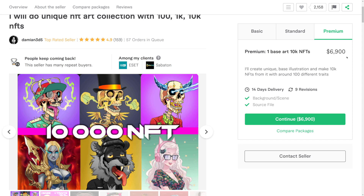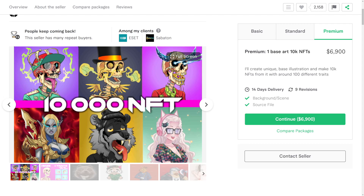What 'base' actually means is they have a base — like this skeleton right here — and every other NFT just has different traits. For example, one is going to have a cap, another a crown, another mustaches, another glasses. They all have different traits but pretty much the same base. It's the same image with different elements added, and he makes 10,000 of those copies and sells them for $6,900.